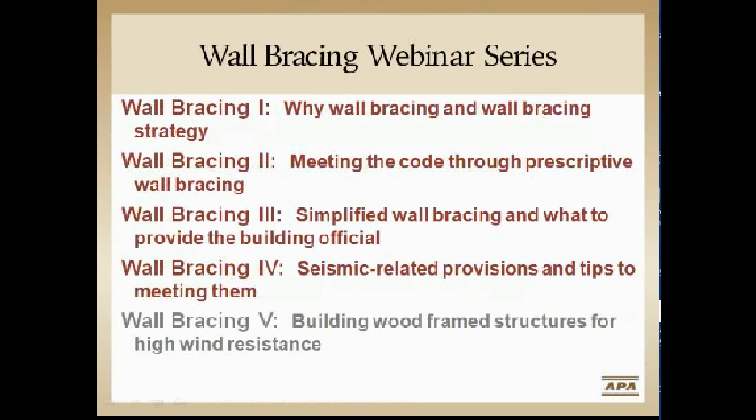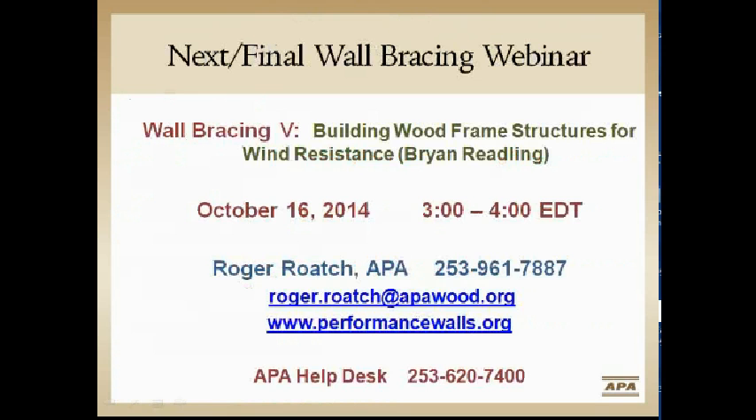The first three presentations you've already heard with Bob. The fourth one is seismic-related provisions, which is me today, and the fifth will be high wind resistance with Brian Redling on October 16th, 2014 at 3 o'clock Eastern Daylight Time.